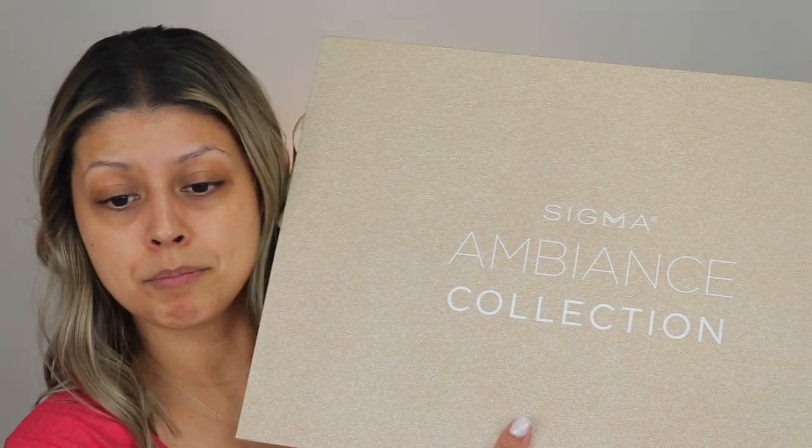Hi everyone, and welcome to today's video. Today we are going to be playing with some new stuff, doing a full face. It's going to be a chatty get ready with me, just because I feel like I haven't done one in a long time. I want to just relax, sit down, apply some makeup, and play with some new stuff.